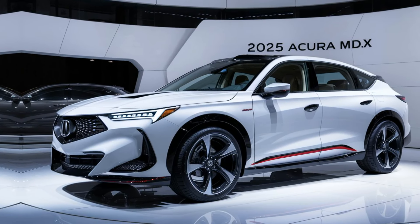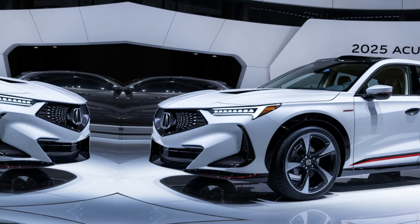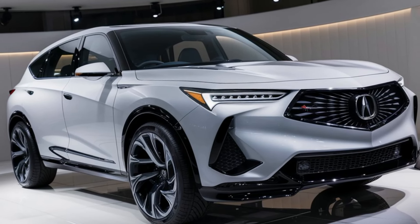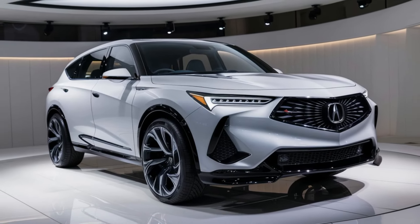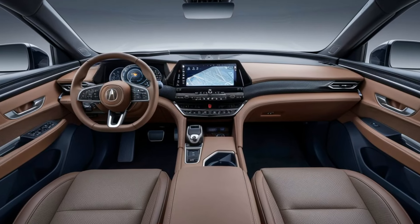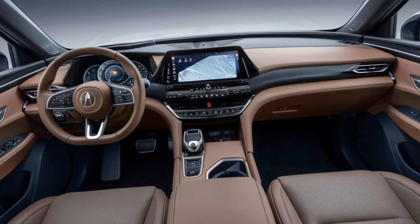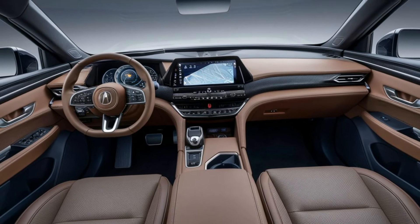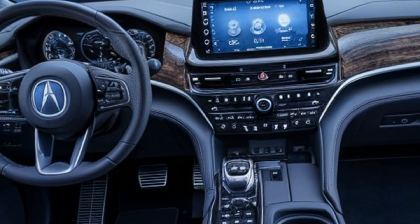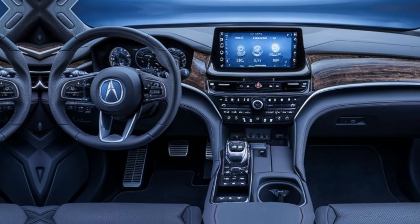The luxury continues inside. The cabin is spacious and can comfortably seat up to seven. Acura has used high-quality materials throughout, from soft leather upholstery to real-wood trim accents, giving it a true upscale feel. The MDX is also packed with tech, including a 12.3-inch digital instrument cluster and a 12.3-inch touchscreen infotainment system with wireless Apple CarPlay and Android Auto. Plus, the ELS Studio 3D Premium Audio system ensures every drive is accompanied by crystal-clear sound.